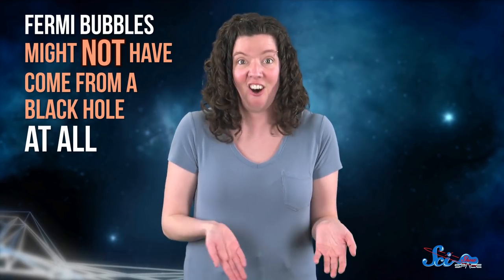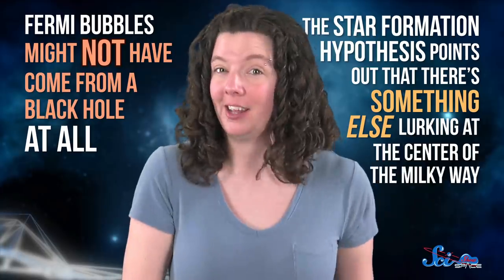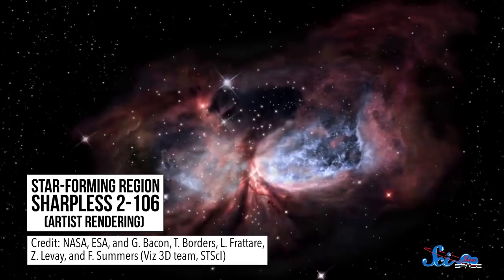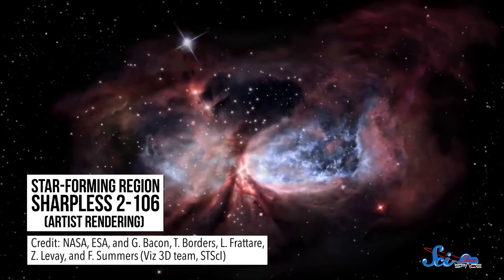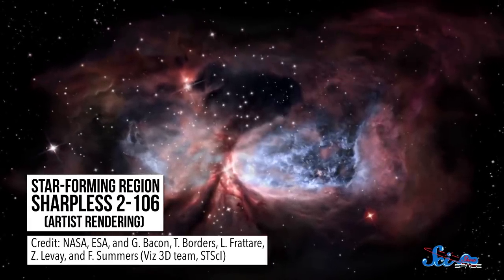According to another idea, Fermi bubbles might not have come from a black hole at all. Instead, the star formation hypothesis points out that there's something else lurking at the center of the Milky Way — what astronomers call a star-forming region. These regions are capable of rapidly churning out new stars and, along with them, big outflows of particles like electrons, and so many electrons could be causing the Fermi bubbles instead. So far, there's some evidence for this hypothesis too, but to find it, you've got to look all the way on the other end of the electromagnetic spectrum at radio waves.